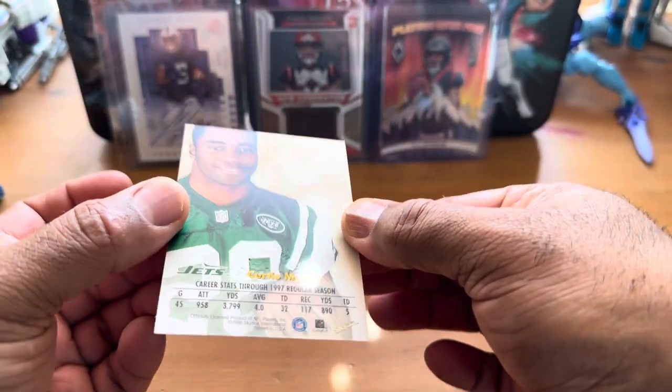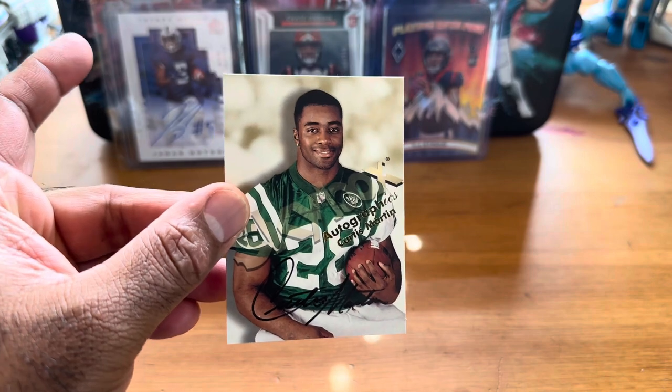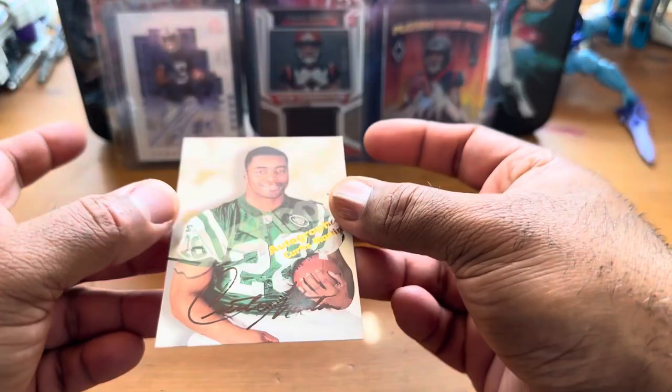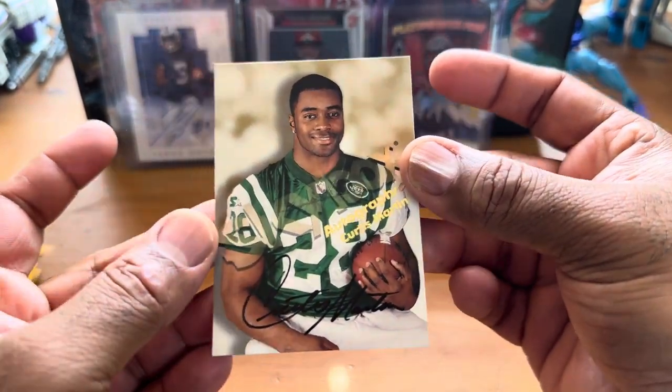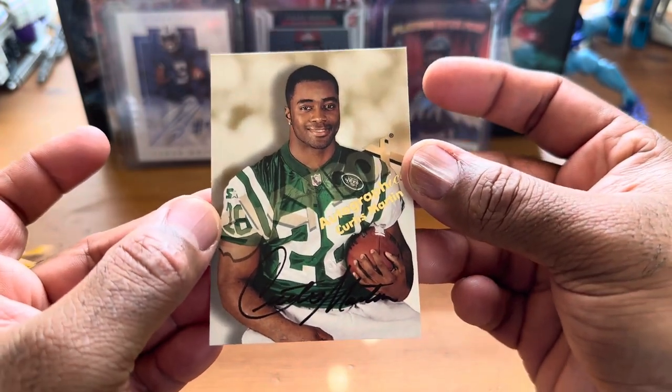It's an Autographics card — got the stamp. This is a really good price; I got it for under $20. I've been looking for a lot of his cards, but they've been going for over $50. This is a good deal — it's with the Jets. I wanted one with the Patriots, but the Jets is what he played with the longest.